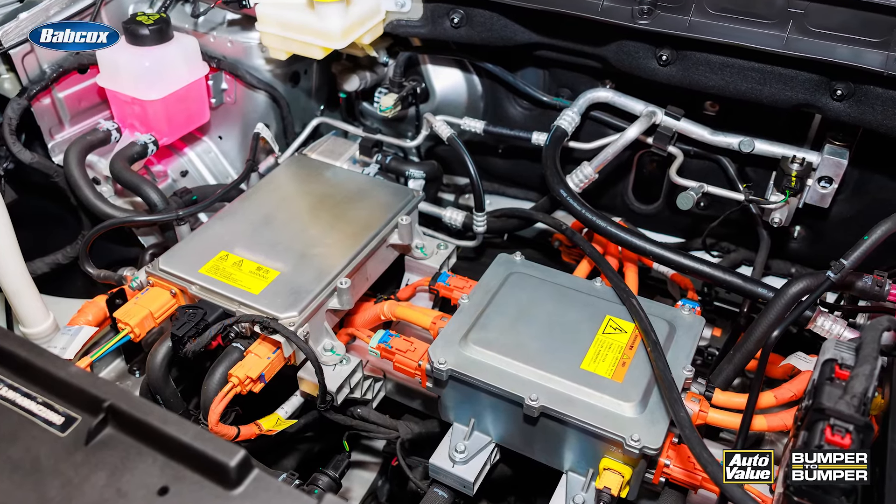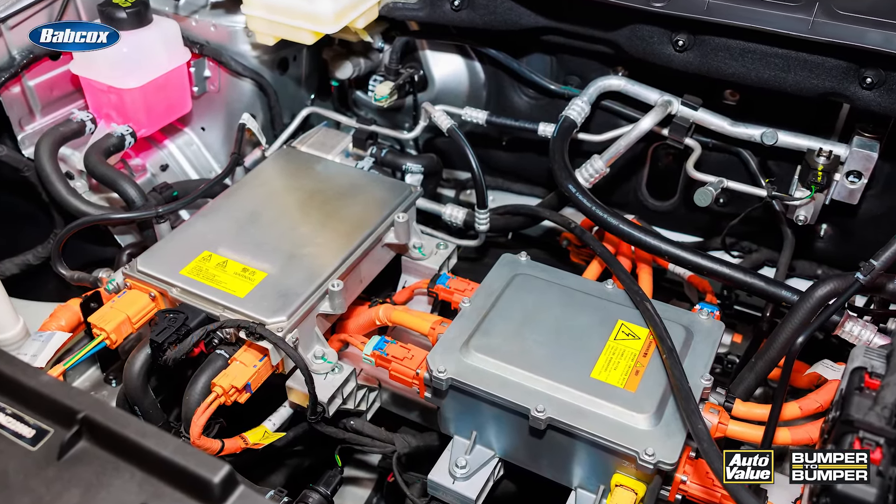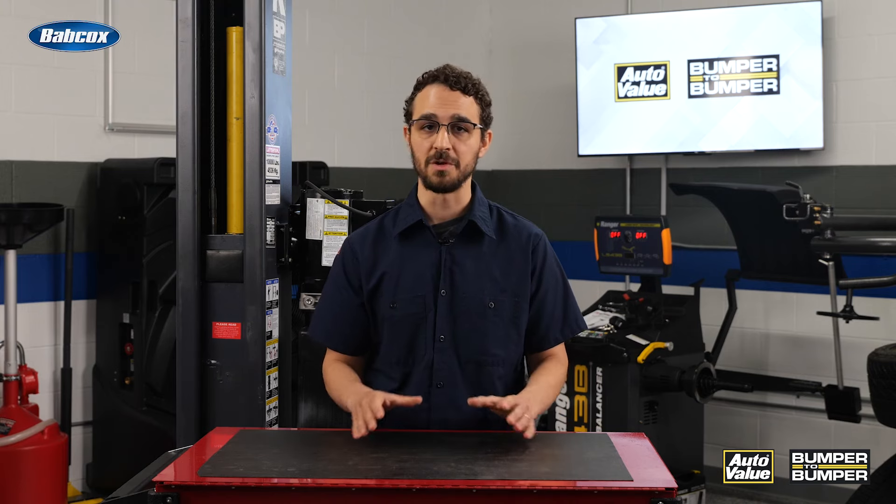When it's time for a replacement, leave it to the professionals. Because a connection exists between the 12-volt and high-voltage batteries, you can really hurt yourself if you don't know what you're doing.